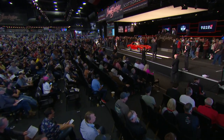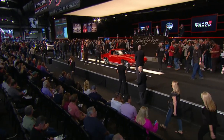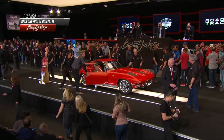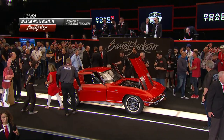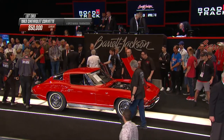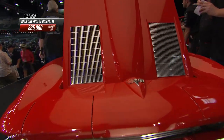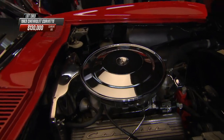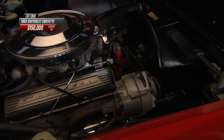Up on the block now — most people don't see split windows very often, but we see a ton of them here at Barrett-Jackson because they are so desirable. This one has the L76 340 horsepower small block; roughly three out of ten cars got this engine. Four-speed manual transmission backing it up, nicely presented stock-looking engine bay. First year for the alternator right there — 1963 — replacing the generator of 1962.